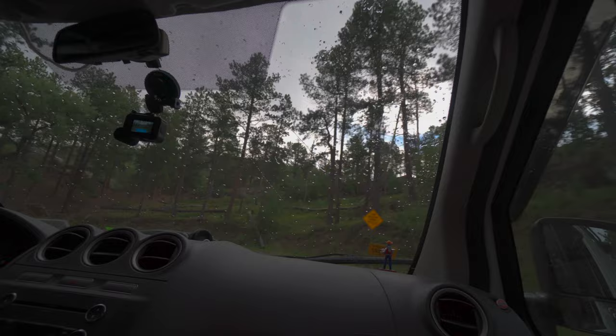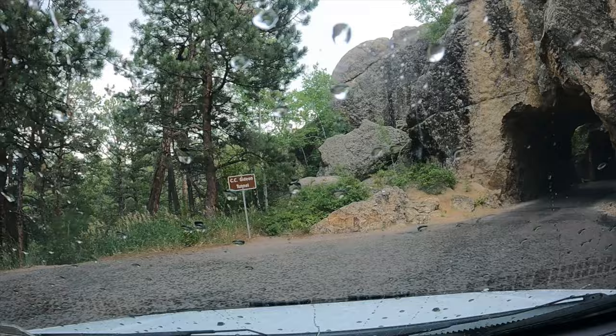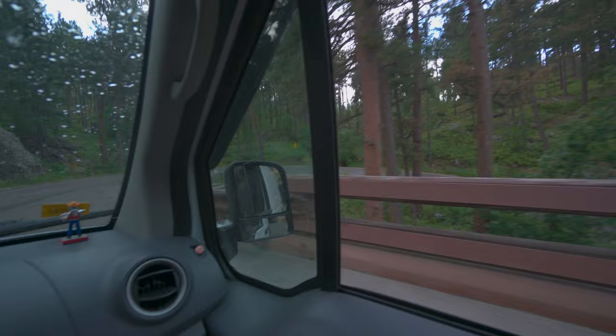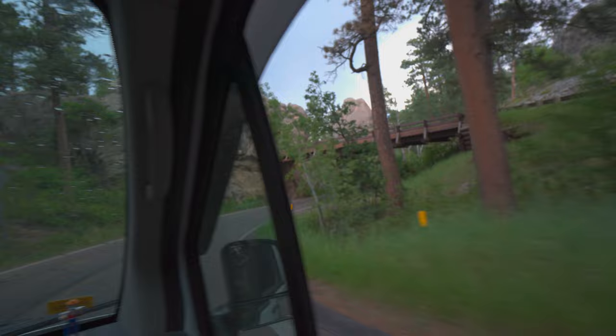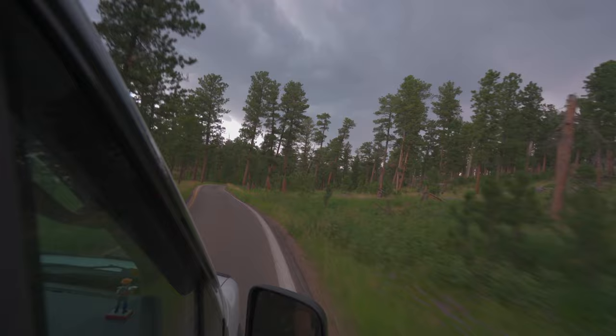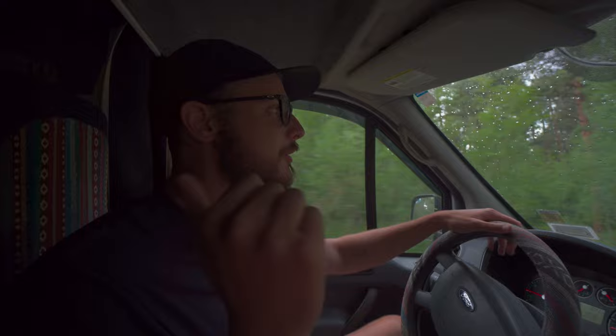We're about to go through a tunnel on a U-turn — honking to let anyone know we're in there because you couldn't see going in. Then there's a complete corkscrew going down, and we went over a bridge without even realizing it. According to our Gypsy Guide, this road is full of novel quirks: one-lane sections through the woods, corkscrew turns, and tunnels built into the rock face.